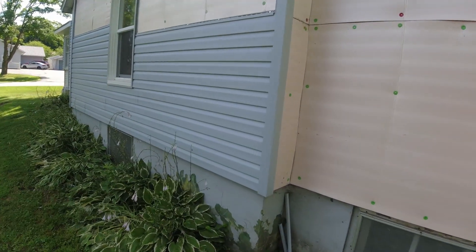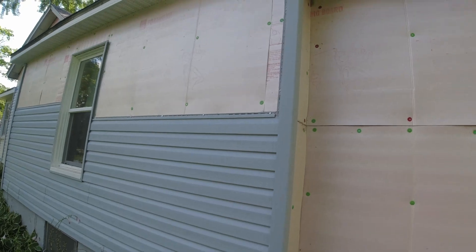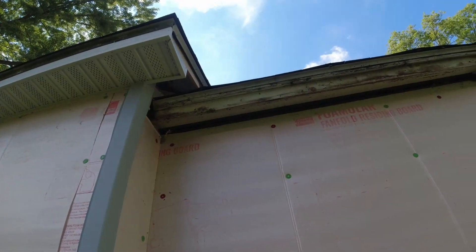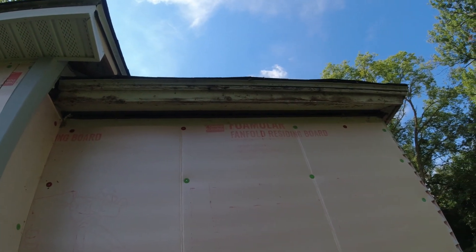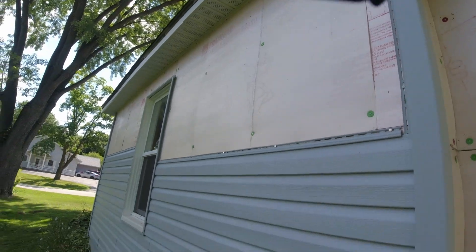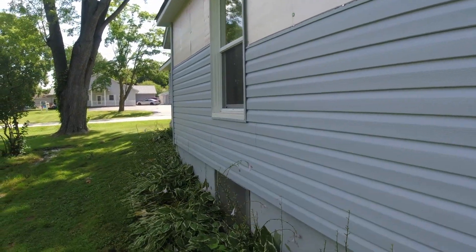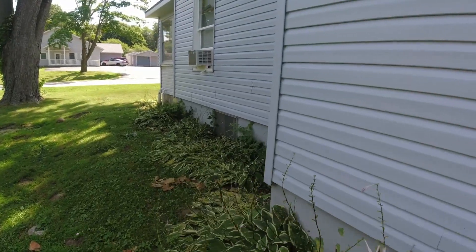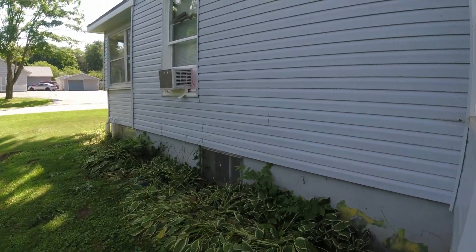What's been a real challenge is the soffit. You can see here we got one section rebuilt, but over here I still need to do something with it. I'm straightening it out so we have square corners, and that's been kind of a stinker to deal with. I've still got the rake soffits to do up there as well.